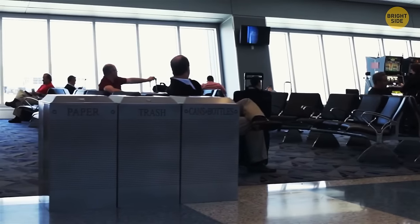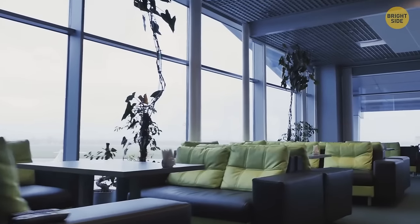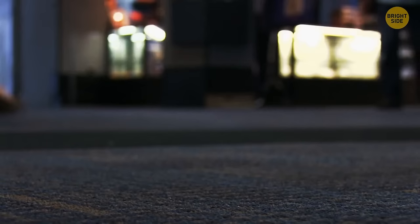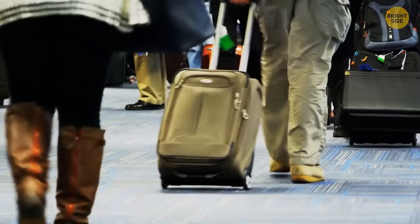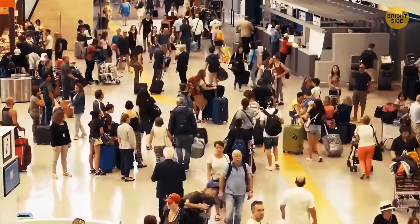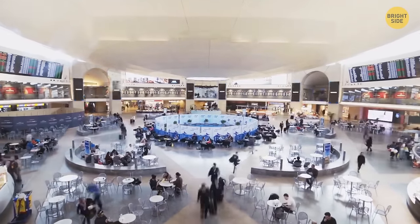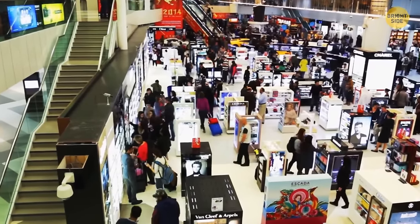Many airports have carpets at their gate areas, along with lower ceilings, comfortable seats, and pleasant natural lighting. Carpets cost more and aren't as easy to clean as hard floors, but they create a cozy feeling for waiting passengers. According to social research, calm passengers are about 7–10% more likely to go window shopping and actually buy something in the lounge or duty-free zone.